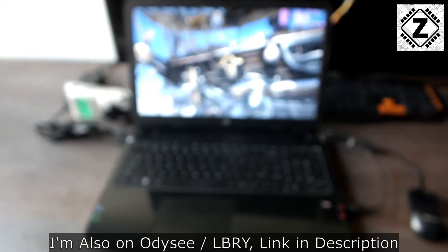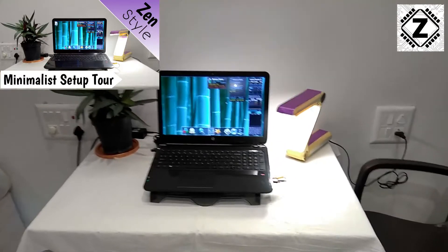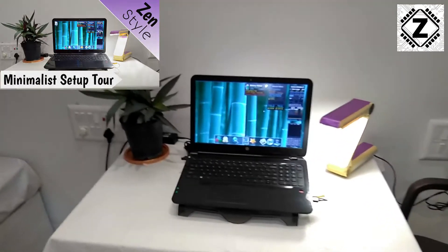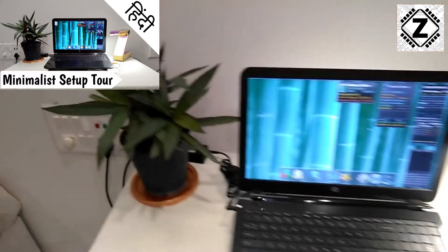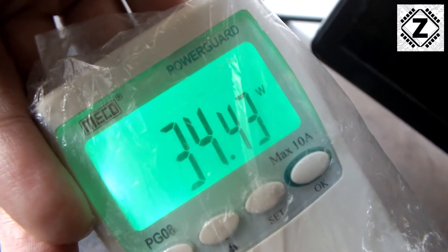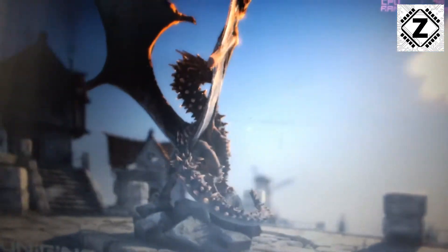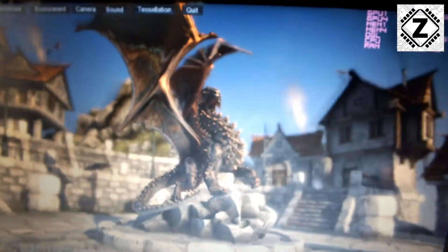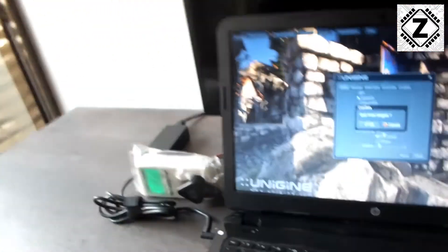I'll try to provide a download link for the benchmark in the description below. The laptop is still running happily, consuming around 34 to 35 watts. Being an older machine, I'm not particularly interested in the benchmark score since it won't compare well with modern machines, but it's a fine candidate for a power consumption test. These laptops are actually pretty power efficient.